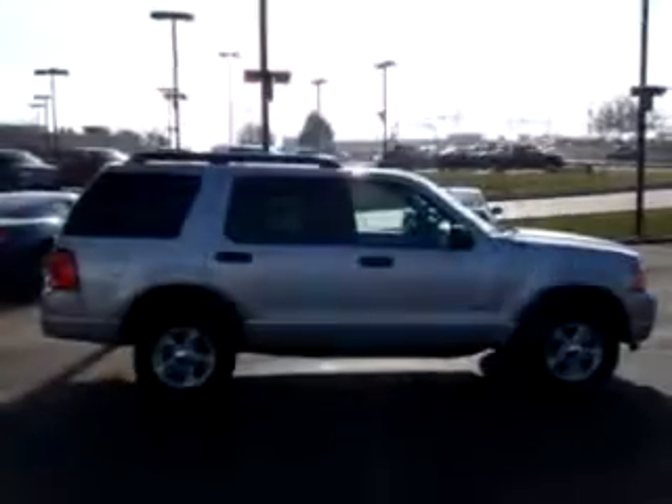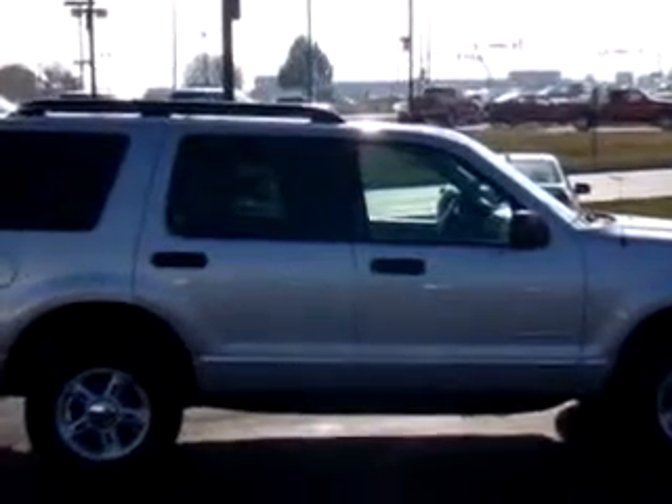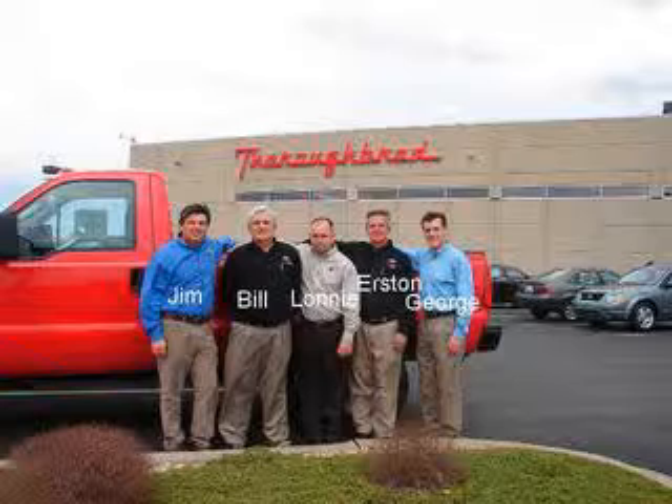Enjoy the drive, feel safe, and have peace of mind in this '05 Ford Explorer XLT. See us at Thoroughbred Ford today. Thanks again for visiting Thoroughbredford.com, home of smart cars where it's always easier to buy a car.